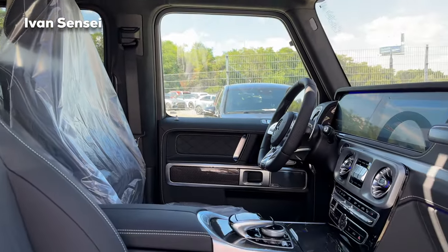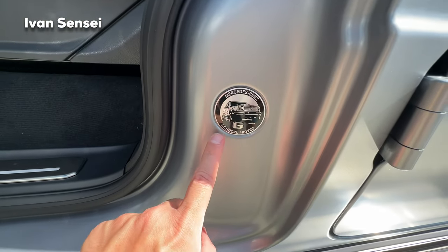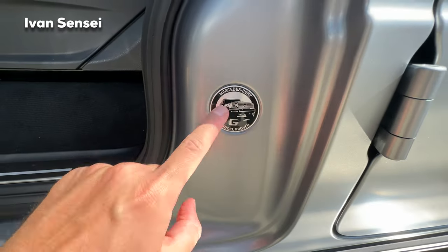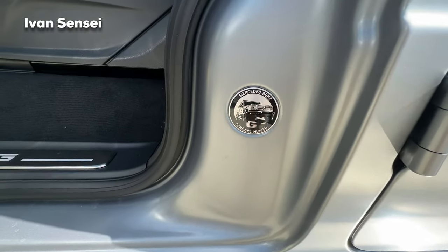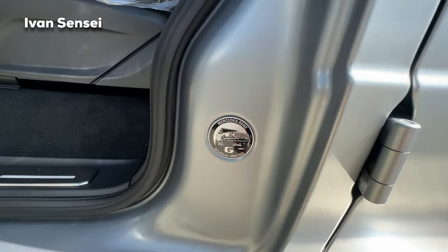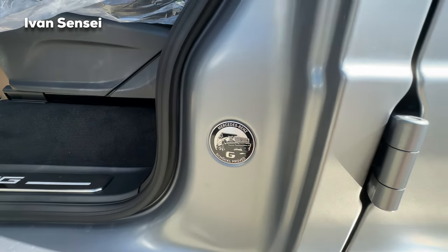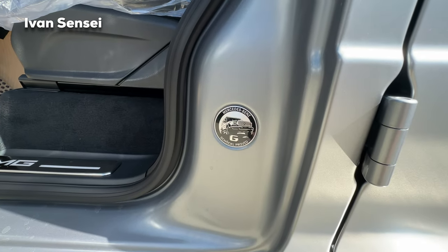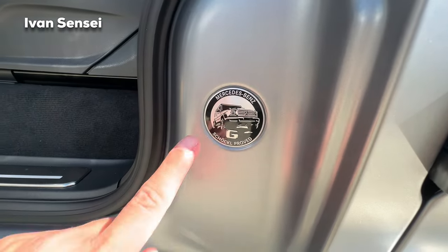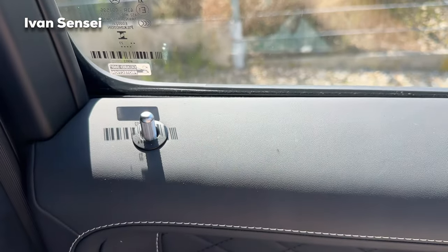Amazing interior. Here in the doors you can see 'Mercedes-Benz G Schöckel proved'. This means every G-Class goes onto the Schöckel mountain near Graz, where the factory is, and does the course on that hill — the car is tested there, which means it can do just about anything. This is the playground for the G-Class. And the door closing sound is very rugged.